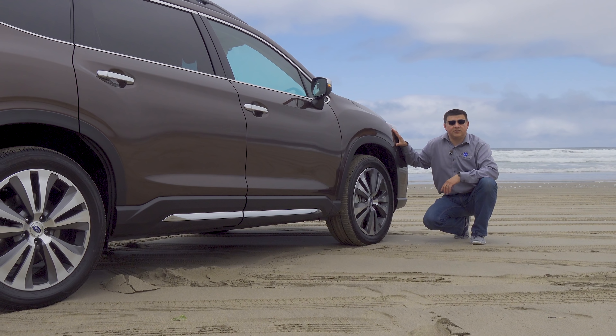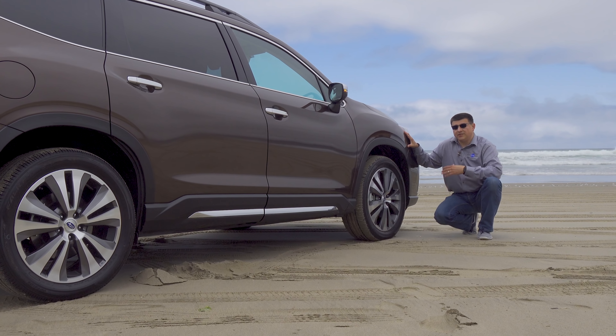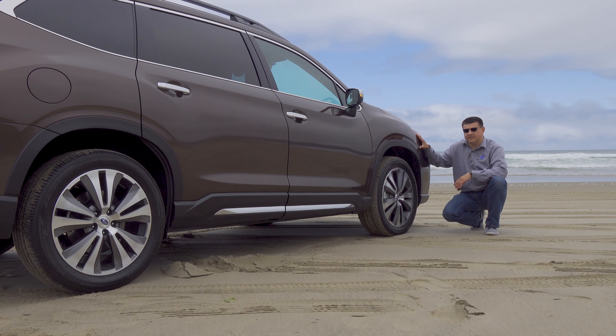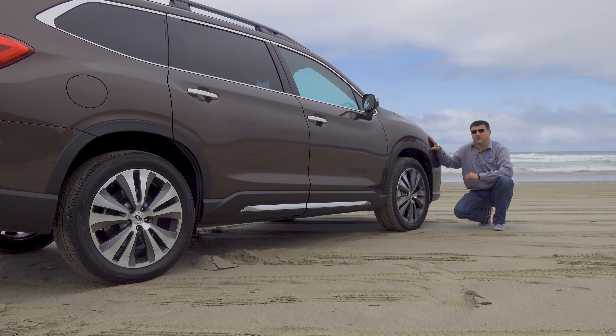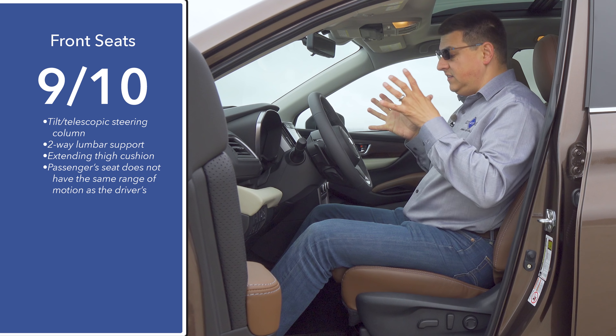Subaru is obviously a brand with a go-anywhere personality, so not only is all-wheel drive standard, but 8.7 inches of ground clearance is also standard. Most Subaru models in the U.S. are definitely higher off the ground than their direct competitors, and that's certainly true of this. This is about 7 tenths of an inch higher than a Toyota Highlander and well over an inch higher than a Honda Pilot.